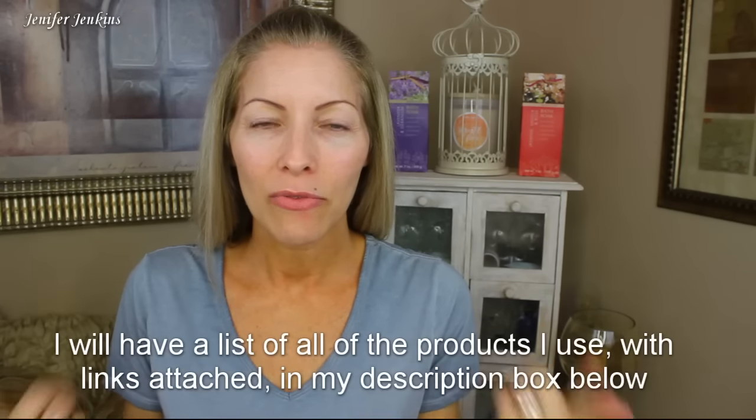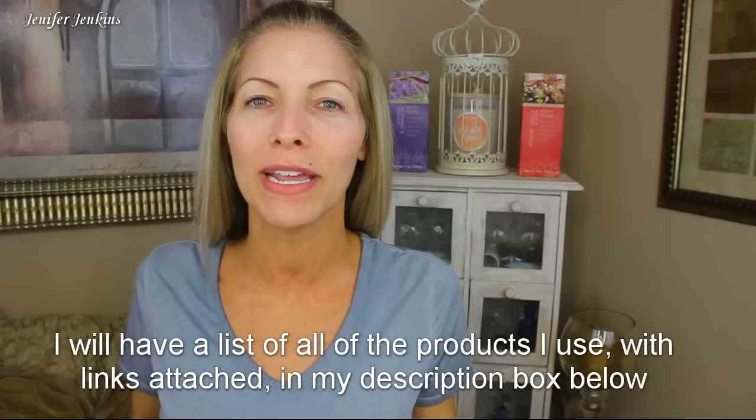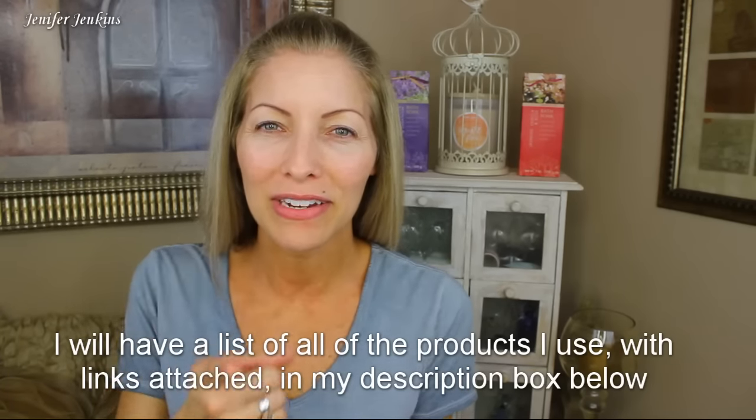Hello everyone and welcome back to my channel. Thank you so much for watching. Today's video is going to be a get ready with me — whenever I don't have makeup on at the beginning of a video, that always means I'm going to be doing a get ready with me. So I don't have any makeup on.